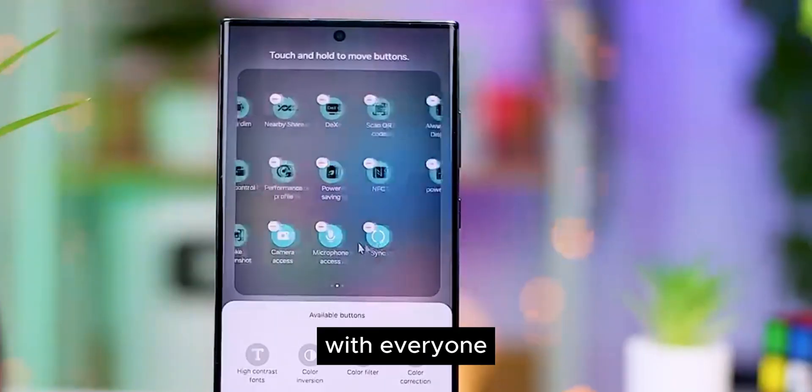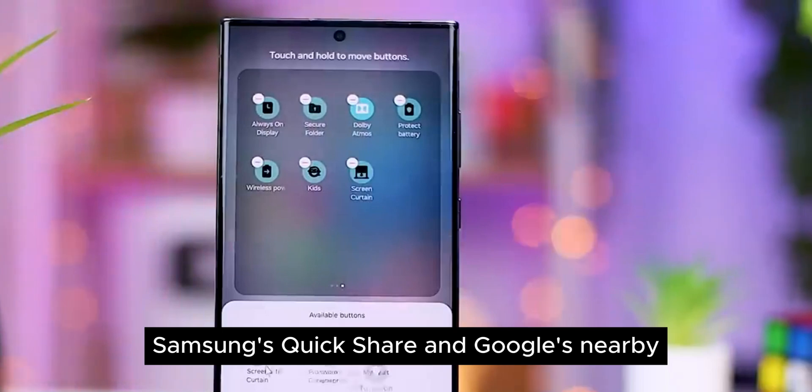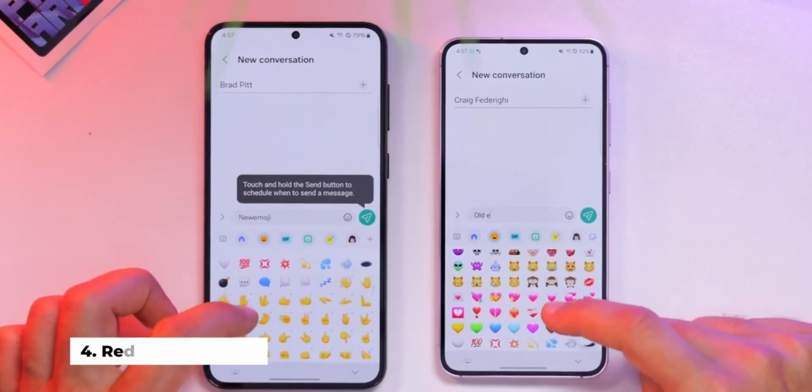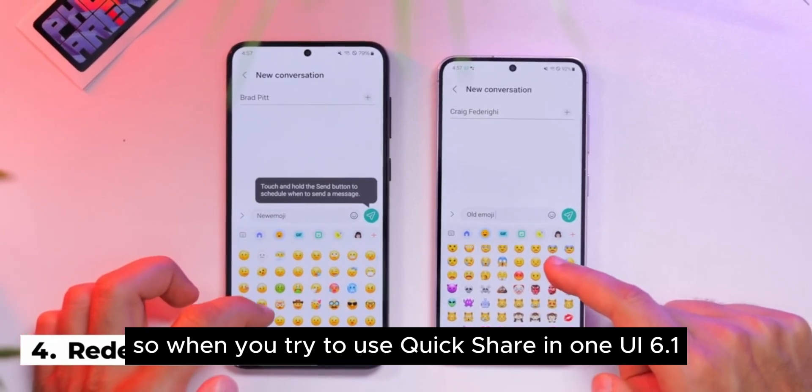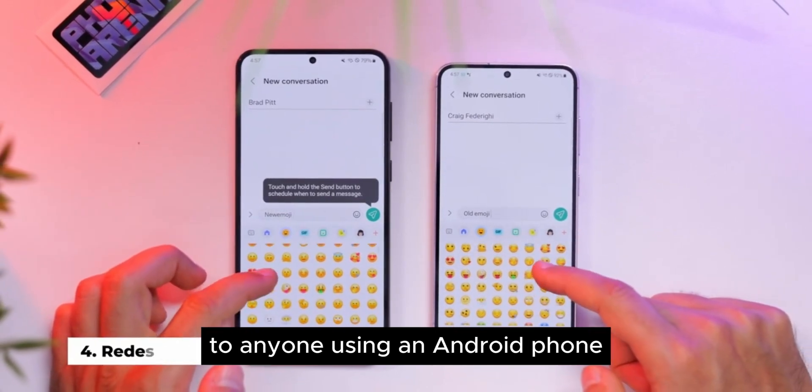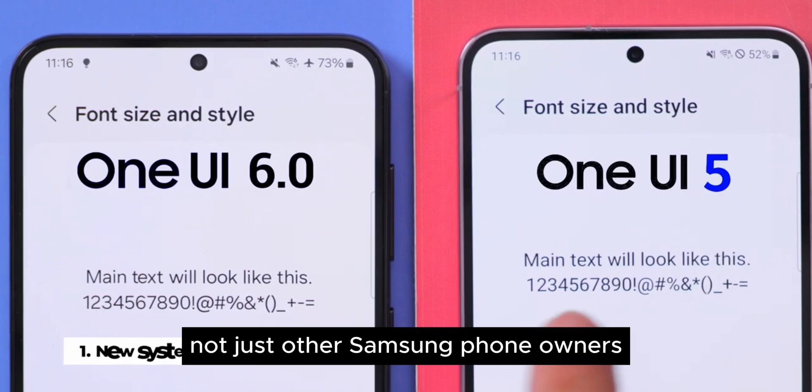Feature 2: Quick Share with Everyone. Samsung's Quick Share and Google's Nearby Share are finally able to interact with each other. So when you try to use Quick Share in One UI 6.1, you'll be able to beam your file to anyone using an Android phone, not just other Samsung phone owners.